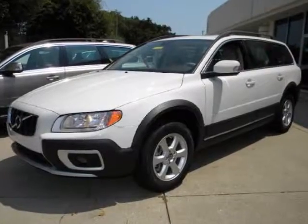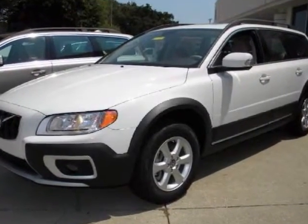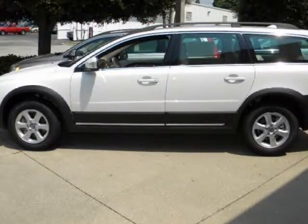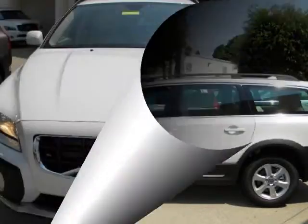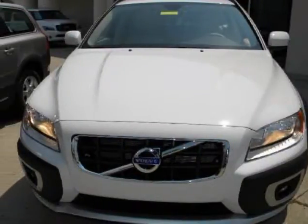We think you will love this new 2011 Volvo XC70 4-door wagon 3.2-liter. It comes fully equipped with 2nd row bench seat, 4-wheel ABS, 4-wheel disc brakes, and many other features.